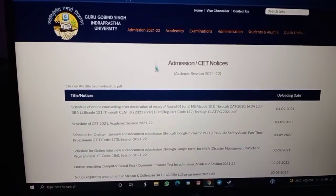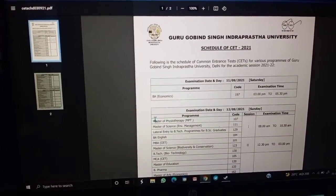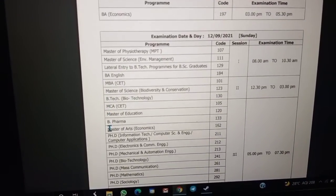You just have to click on the second one, schedule of SET 2021, and the information will display here. These are the courses and the examination date is mentioned here.